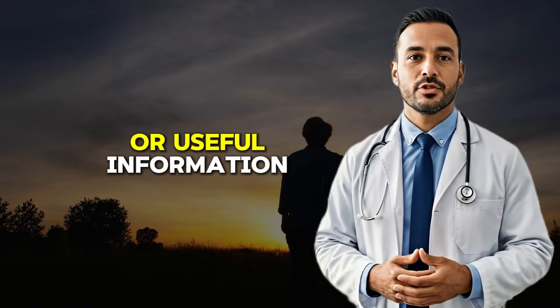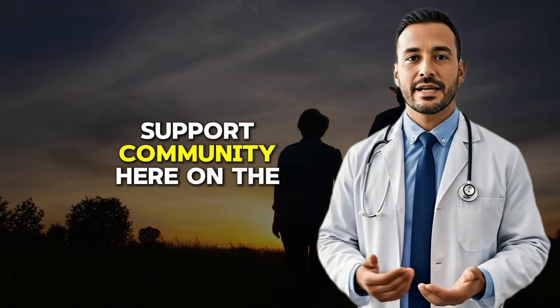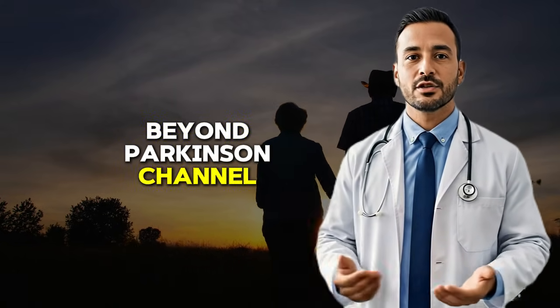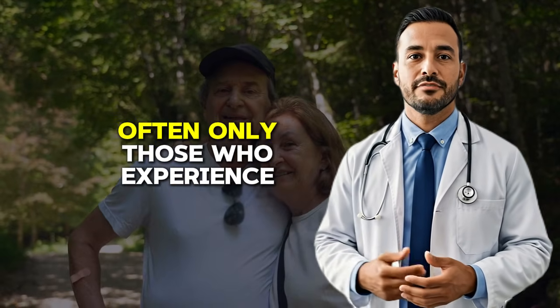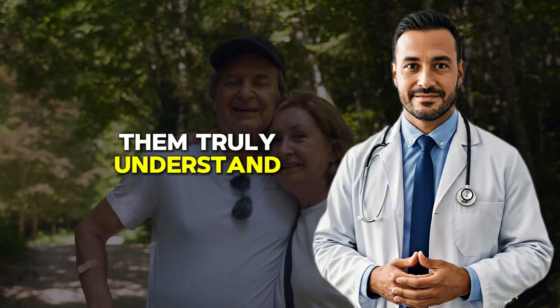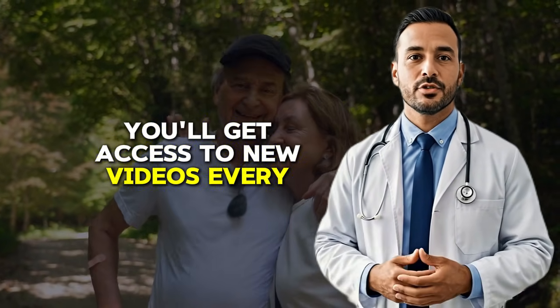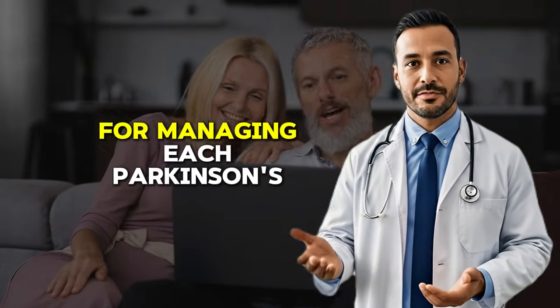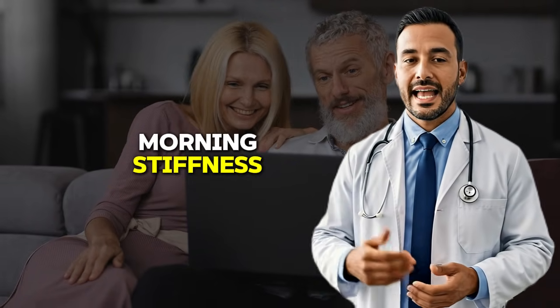If this video has brought you hope or useful information, I'd like to invite you to become part of our support community here on the Beyond Parkinson's channel. Living with Parkinson's presents unique challenges that often only those who experience them truly understand. By subscribing to this channel, you'll get access to new videos every week with specific techniques for managing each Parkinson's symptom, from exercises to improve balance to strategies for reducing morning stiffness.